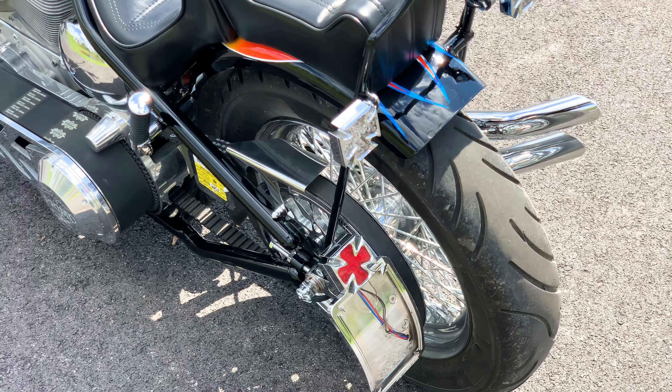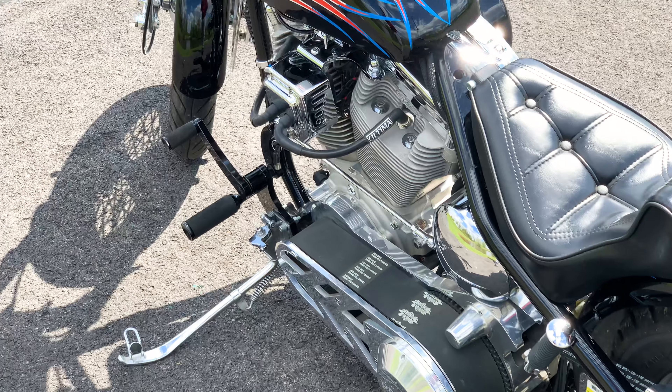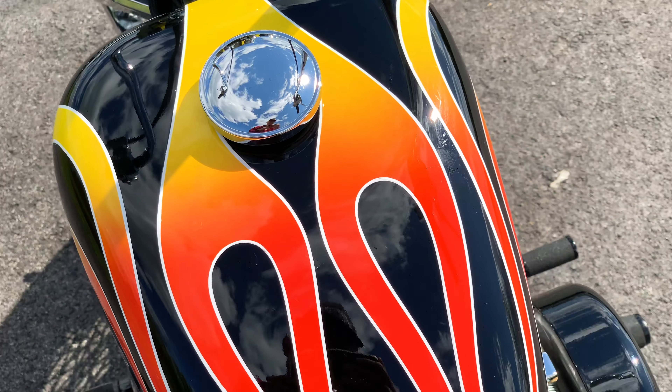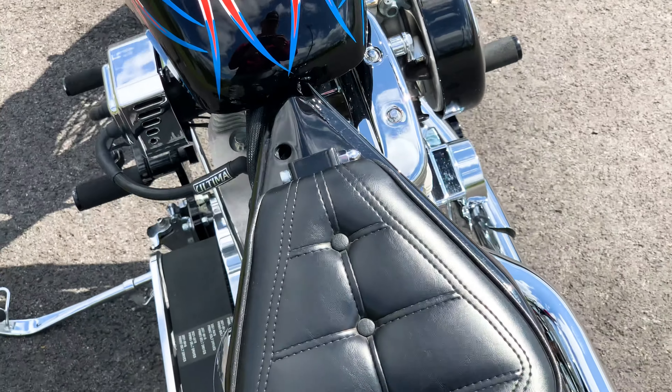Sorry for all the wind noise. 2,407 miles on the odometer — this has barely been ridden.